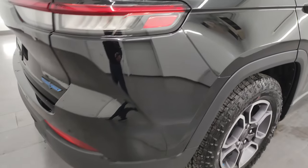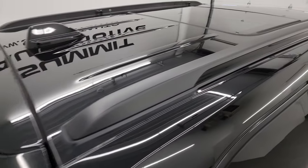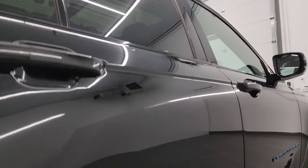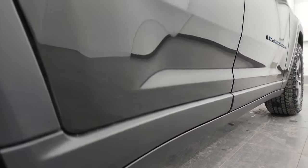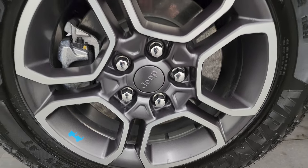I take these HD videos so if you're far away or just can't make the trip down but you're still interested in purchasing the vehicle, you can see the vehicle, hear the vehicle, and have confidence in what you're looking at before you even get here. When you do get here, there are absolutely no surprises and you can make a smart and informed buying decision from wherever you're at. If this video helps you make that buying decision, let your salesman know Brett sent you.